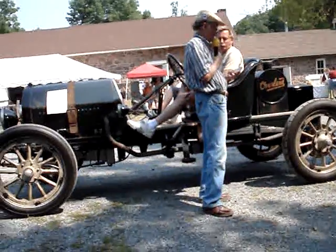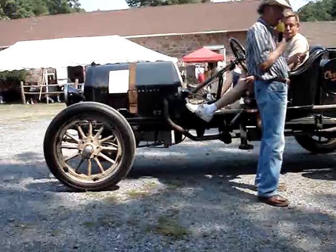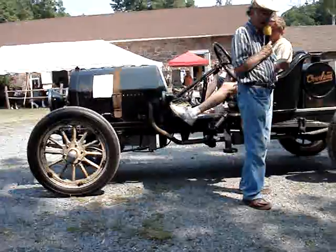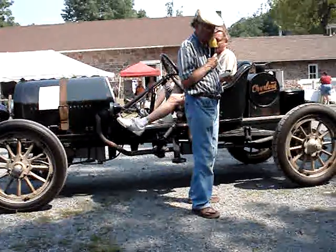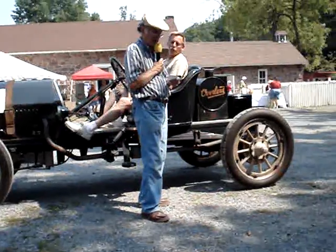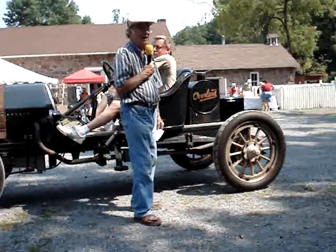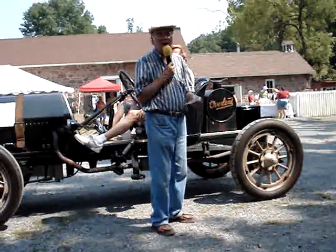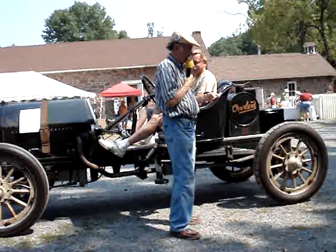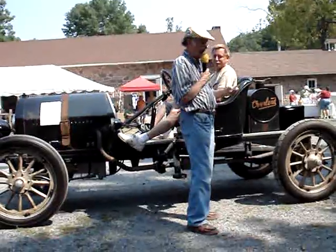Built in Toledo, Ohio. 30 horsepower, four cylinder, flathead engine. Top speed 55. Dave says 45 miles. Three speed, leather, and a clutch.